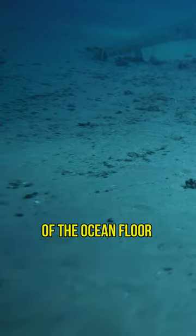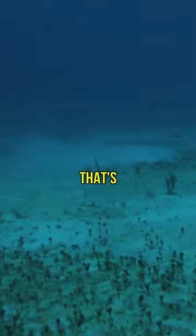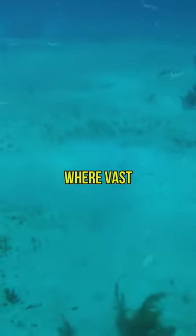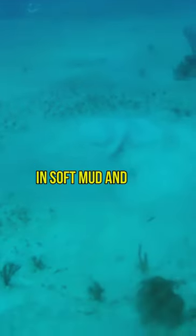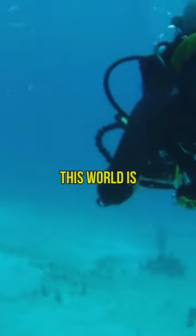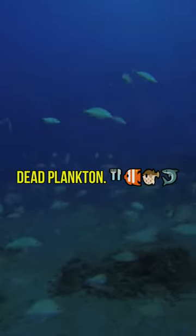Dive into the depths of the ocean floor and you'll discover a world that's full of surprises. It's a place that's permanently shrouded in darkness and numbingly cold, where vast featureless plains are covered in soft mud and ooze. Despite its barren appearance, this world is teeming with life, much of which is specialized in collecting and munching on dead plankton.